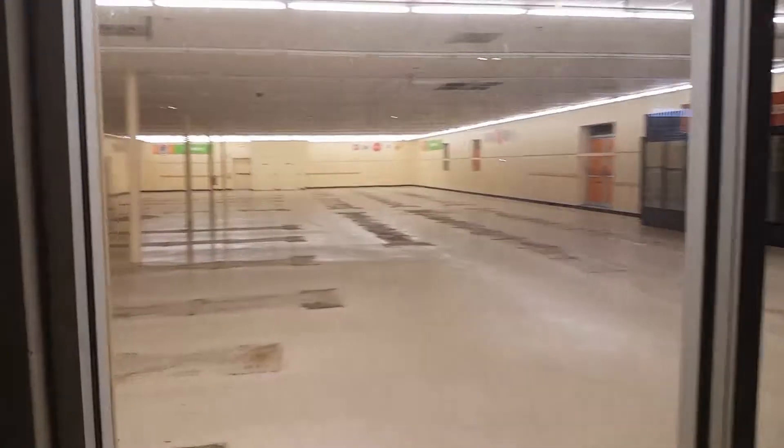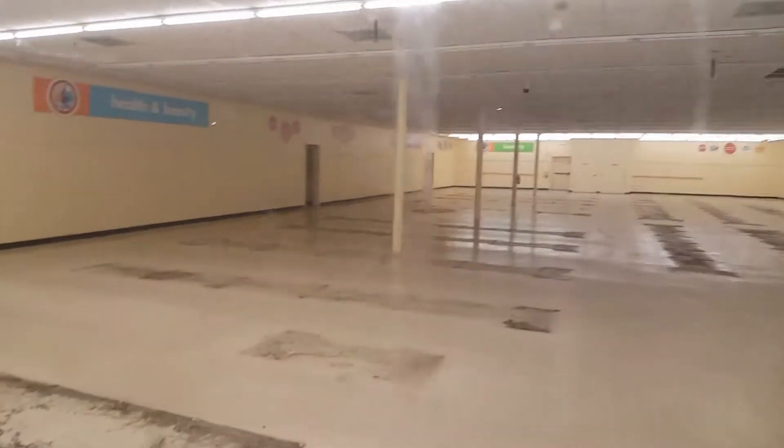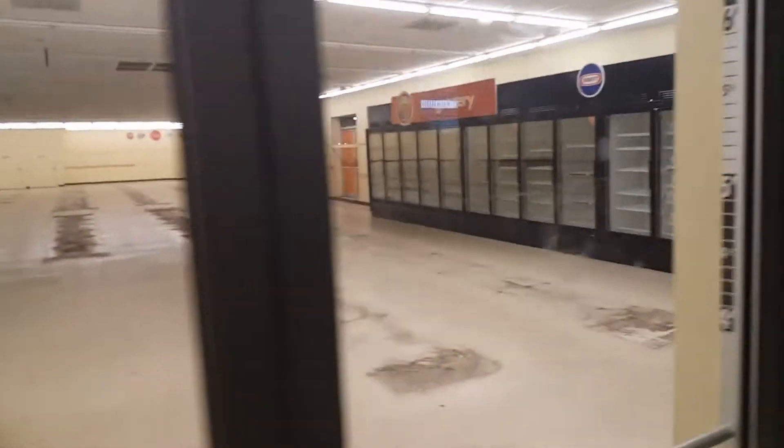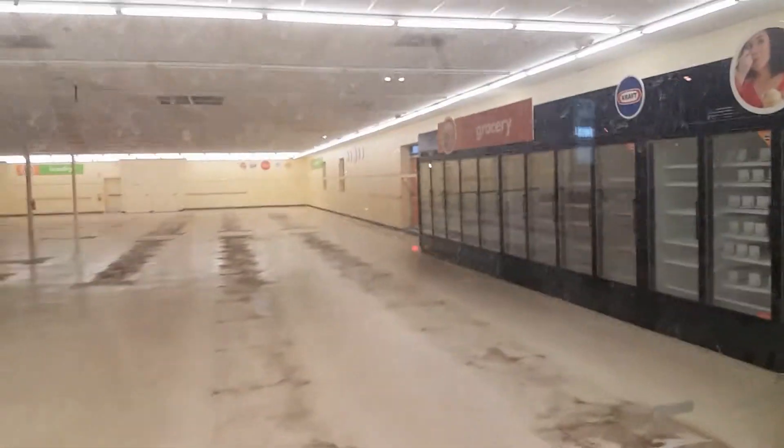As to why the lights are on tonight, I have no clue, but it's pretty weird seeing all this here, just empty like that. When I asked them back when they were doing their closeout where it was going to happen, they said they would be moving down the street, but that never happened.